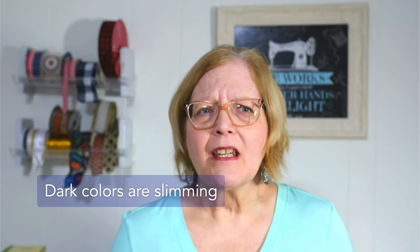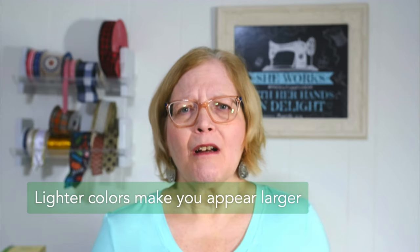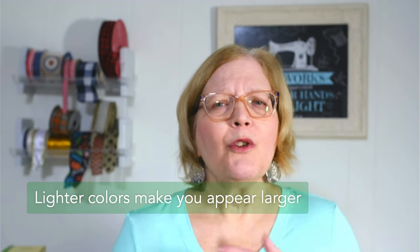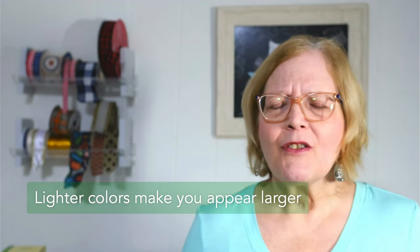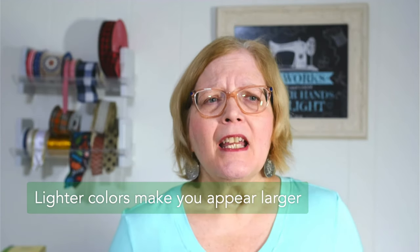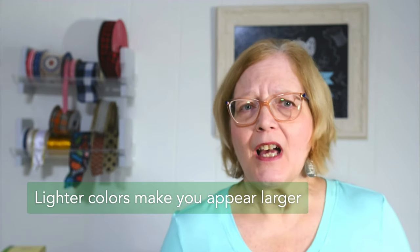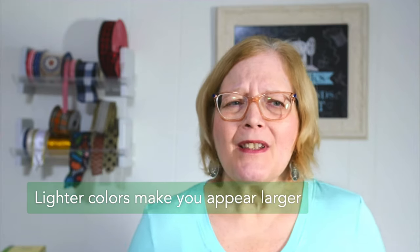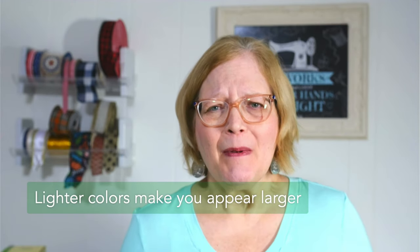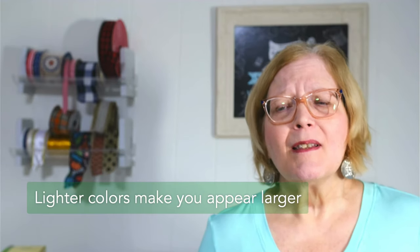Dark colors can be slimming, while light colors can make you look a bit larger. So when you combine colors, you want to factor this in to enhance your look. For example, if you're larger on the bottom, you want to wear a darker pant or skirt with a lighter top. Warmer colors like yellows and oranges make you appear larger, while cooler colors make you appear smaller.